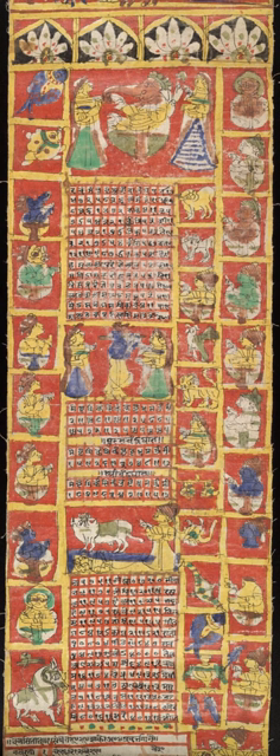The Hindu calendars have been in use in the Indian subcontinent since ancient times, and remain in use by Hindus in India and Nepal particularly to set Hindu festival dates such as Holi, Maha Shivaratri, Vaisakhi, Raksha Bandhan, Pongal, Onam, Krishna Janmashtami, Durga Puja, Ram Navami, Vishu and Diwali.